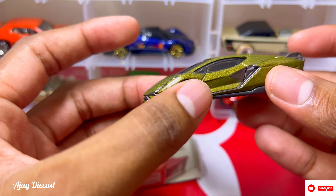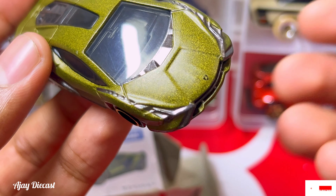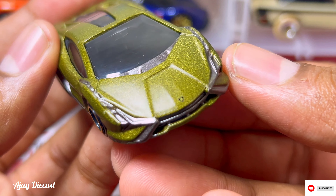Let me just zoom in — now if you're able to see, the logo placement here is very accurate. If you see the size of the logo, it fits so well.